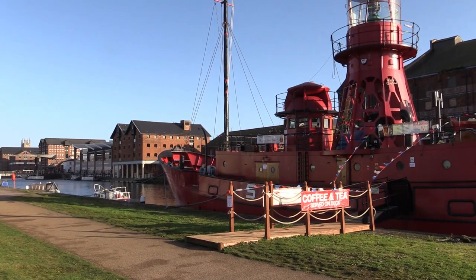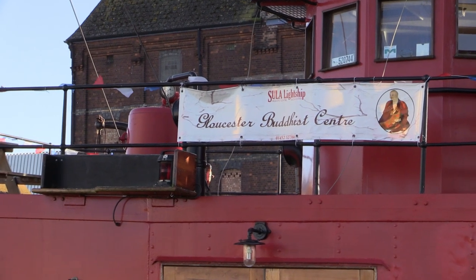The Light Vessel Sula, a tourist attraction moored outside of Gloucester Docks Basin.